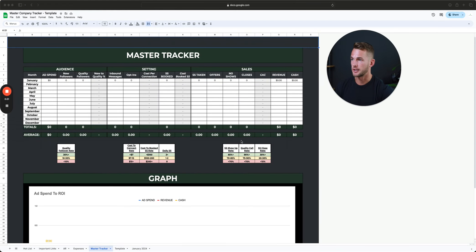This is what my master tracker looks like. It breaks down into my audience, which is going to be my top of funnel, then getting people from a warm audience closer to the actual sales process, which is typically booking a call. And then once we have them on the call, how qualified are they, and then the actual money-making part.